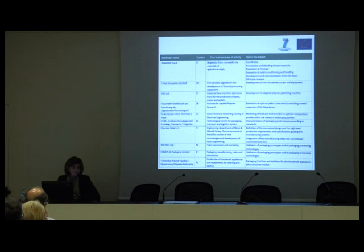Novamont, the company I belong to, comes from Italy and its core business is in the field of bioplastics from renewable raw materials of agricultural origin. Novamont coordinates the project and within it deals with the formulation and blending of materials, the evaluation of rheology, the evaluation of pellets' conditioning and handling, the development and characterization of the bio-foam — that is to say the final product — and last but not least, the life cycle analysis.